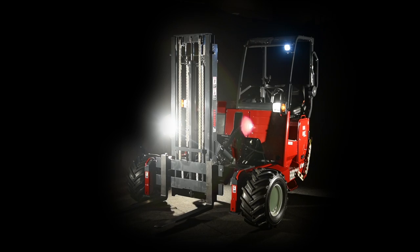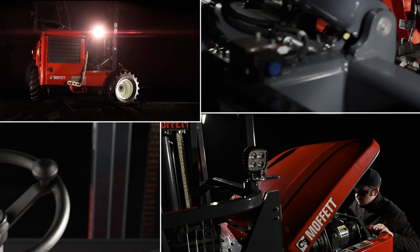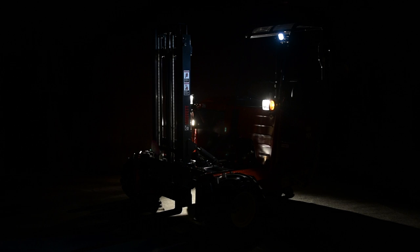When you invest in the new Moffitt M8 NX, you get the next generation truck-mounted forklift that delivers top performance, is easier to maintain, and offers more comfort and safety. Which means your Moffitt M8 NX spends more time at work, making more deliveries for you.